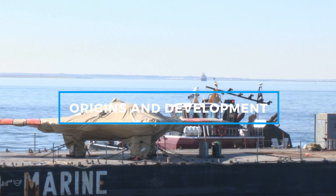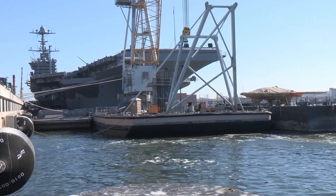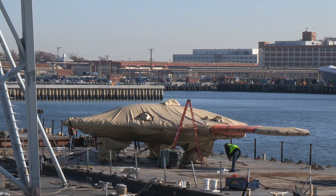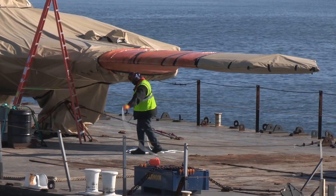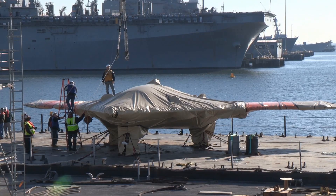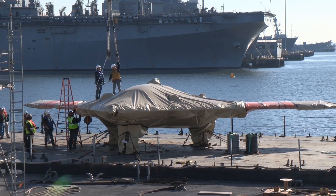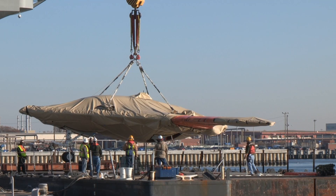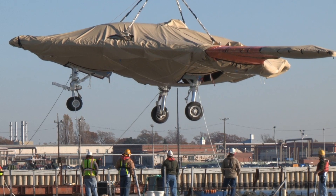The origins of the X-47B trace back to the early 2000s when the U.S. Navy sought to experiment with unmanned systems capable of operating from aircraft carriers. Northrop Grumman secured the contract under the Unmanned Combat Air System Demonstration (UCAS-D) program, with the goal of developing a prototype that could not only take off and land on carriers, but also operate autonomously. The X-47B made its debut flight in 2011 at Edwards Air Force Base in California, demonstrating early signs of its impressive autonomous capabilities.